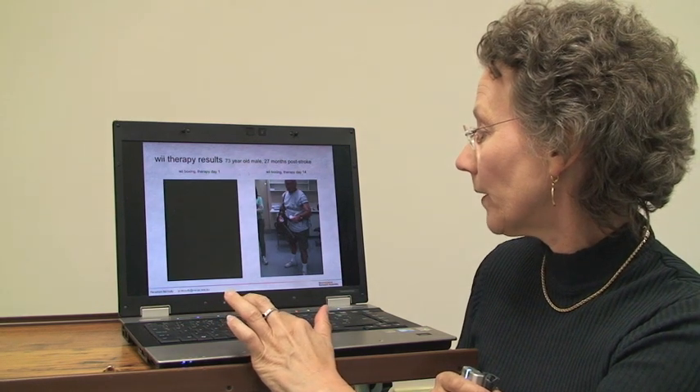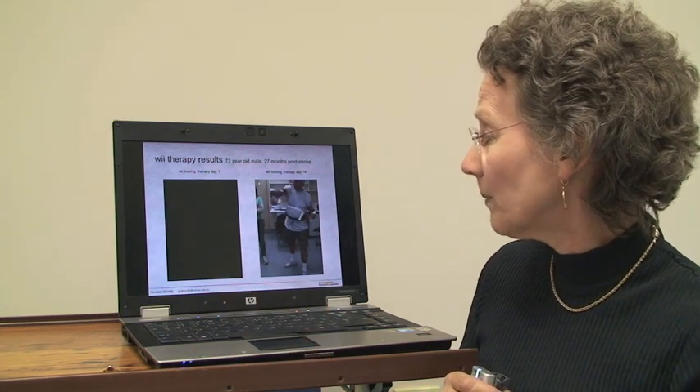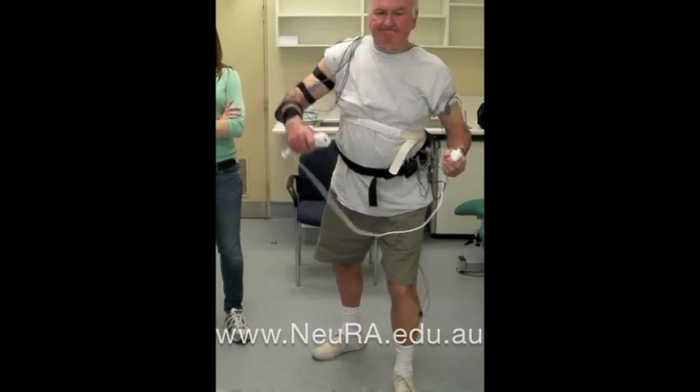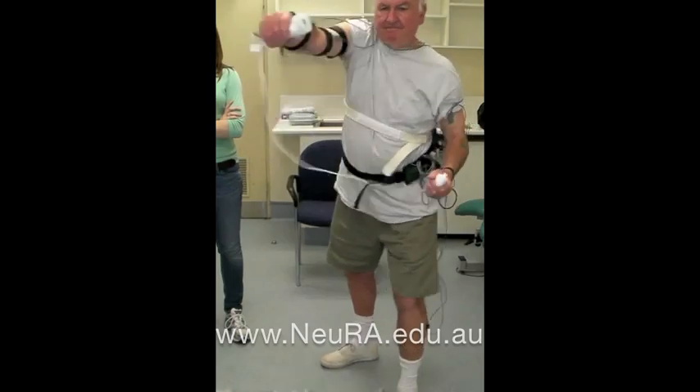Here he is after two weeks of therapy doing the same activity, and again you can see a much greater range of motion — he's stepping quite freely and transferring his weight.